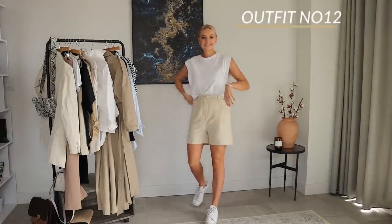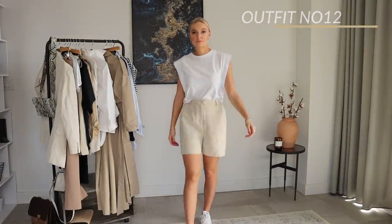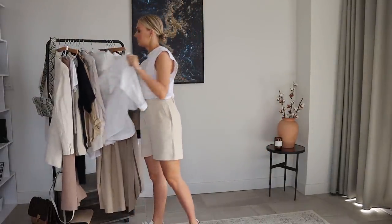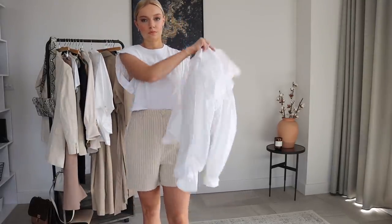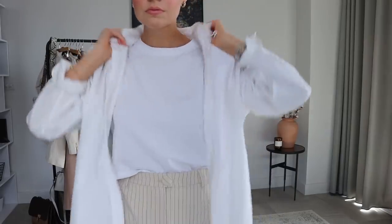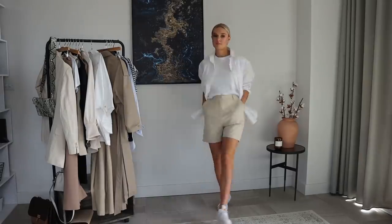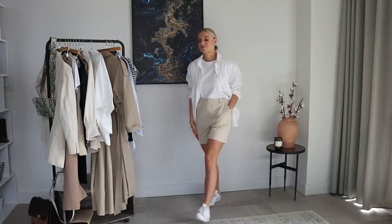And just showing how I can wear these shorts — the same shorts as before — in a more casual way. I've got this t-shirt from Zara, just a plain white one with my Adidas trainers. And then I'm going to put my white shirt over the top just to use it more as a jacket. This is just a nice, really easy casual look for picnics and having a nice walk in the summer months.